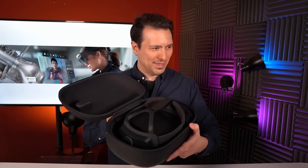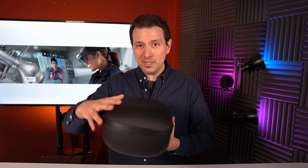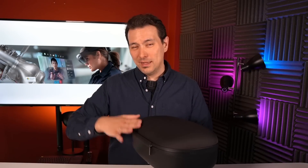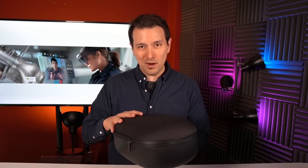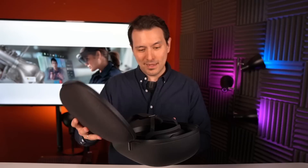I would call this an impressive, high-quality unboxing experience. I really love that the hard case is included so you don't have to buy one separately from a third party. It does cost $3,500, so they'd better include it — and they did, and it came out great.